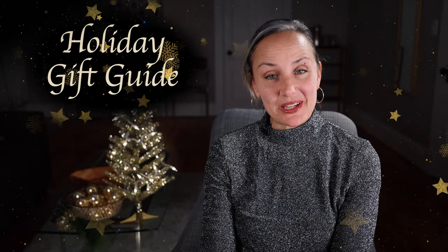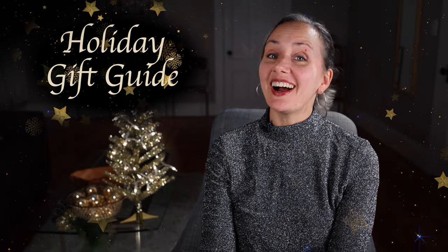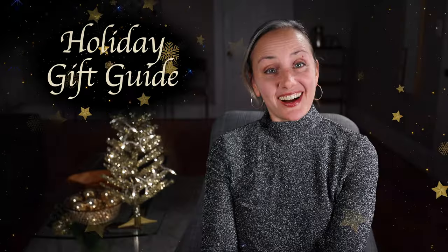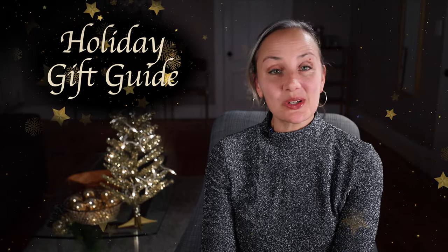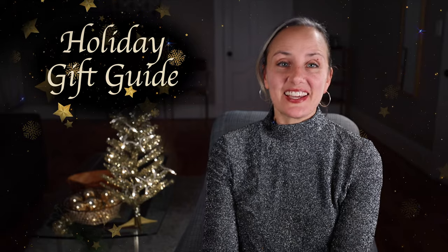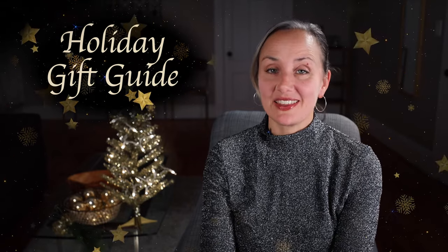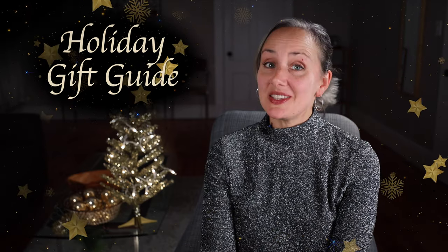Can't figure out what to get your favorite filmmaker this holiday? Well, I've got you covered. Hi and welcome, or welcome back, to DIY Film with Merle Becker, the channel where I help you make better videos. The holidays are right around the corner and you have no idea what to buy that special filmmaker in your life. Or maybe you are that special filmmaker and mom keeps asking you what you want. Either way, you need some ideas.